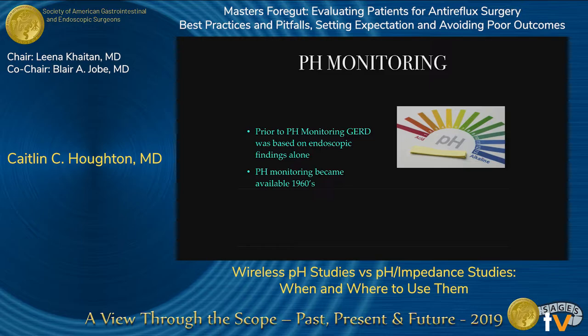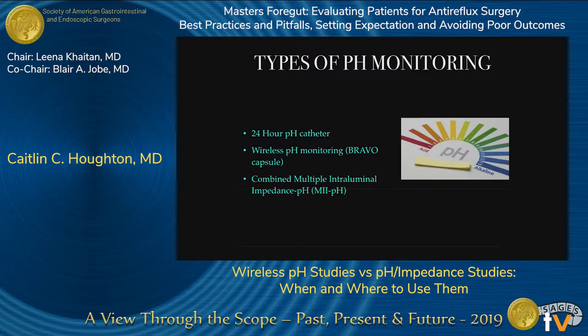Prior to pH monitoring, GERD was based on endoscopic findings alone. pH monitoring became available for testing in the 1970s, which really allowed the surgeon or doctor to understand and quantify pH for the first time. There are several types of pH monitoring: 24-hour pH catheter, wireless pH Bravo, and combined multiple interluminal impedance — and we're going to go through all three of these today.